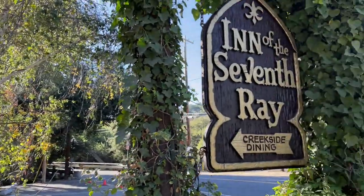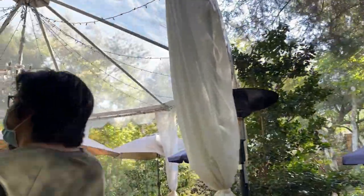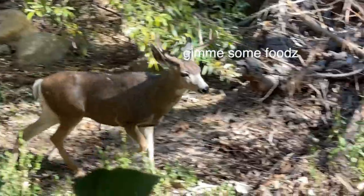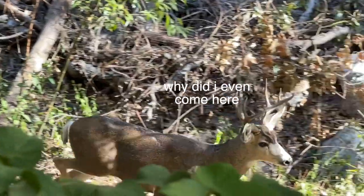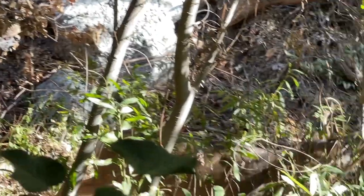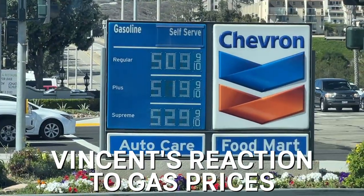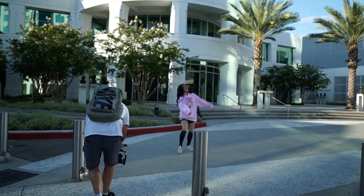For example, we went to the Inn of the 7th Rain — a very unique restaurant basically in the middle of the woods. I was not expecting a deer to come rolling up to us while we were eating breakfast. If I were using my normal camera, I definitely would have missed that moment. It's those kind of spontaneous, sometimes funny moments that are difficult to capture when you're using a really big, expensive camera.